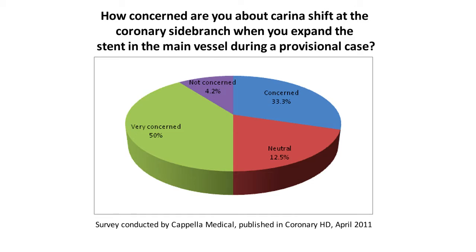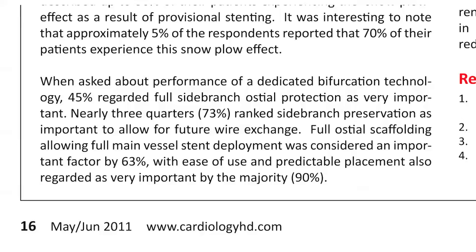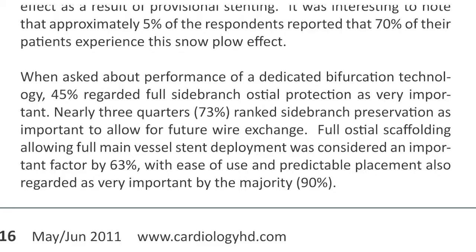Conventional techniques used to treat bifurcation lesions, including provisional stenting and various two-stent approaches, often fail to ensure complete coverage of the side branch osteum, resulting in stent malaposition at the side branch. Struts floating in the osteum disturb blood flow and increase the risk of focal restenosis and stent thrombosis, limiting the success of stenting in bifurcations.